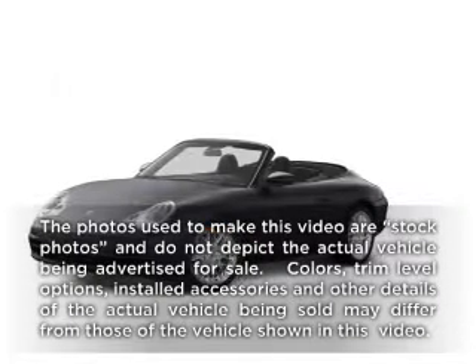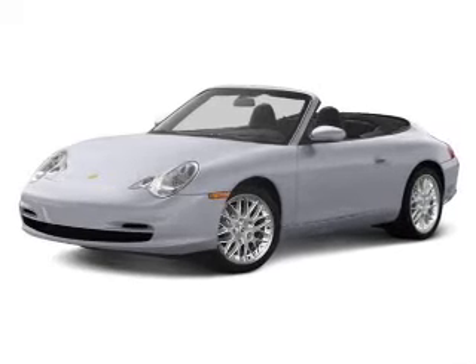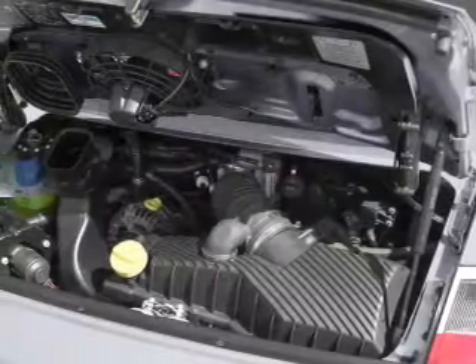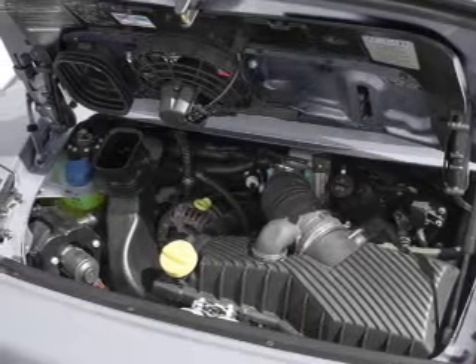Get noticed in this 2004 Porsche 911. This is the set of wheels you've been looking for, with a solid 6-cylinder engine. The powertrain includes rear wheel drive that responds smoothly to its 5-speed automatic transmission. Stand out from the crowd with premium wheels.